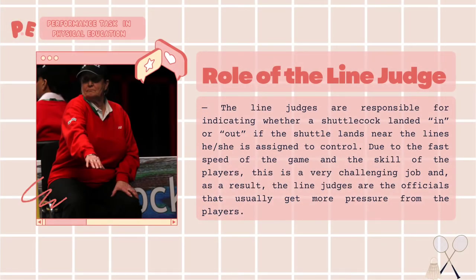Role of the line judge. The line judges are responsible for indicating whether a shuttlecock landed in or out. If the shuttle lands near the lines, he or she is assigned to control. Due to the fast speed of the game and the skill of the players, this is a very challenging job, and as a result, line judges are the officials that usually get more pressure from the players.